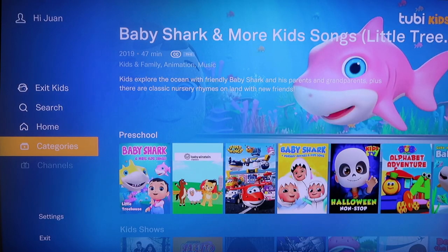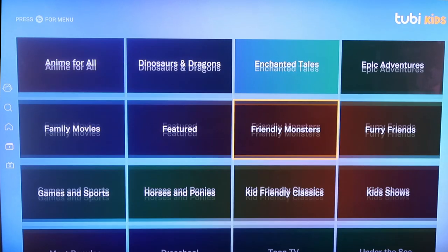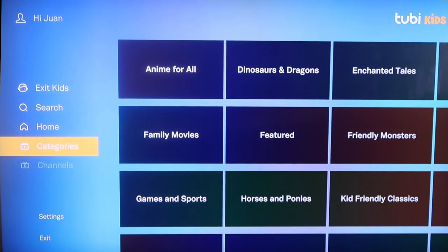It's also got categories on the sidebar so that way you can break it down into even more specific categories, whether it's anime or Enchanted Tales or Toon TV, even for preschoolers. So I think Tubi TV is another good one for you guys to check out.